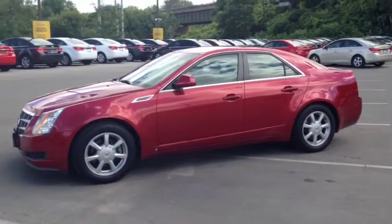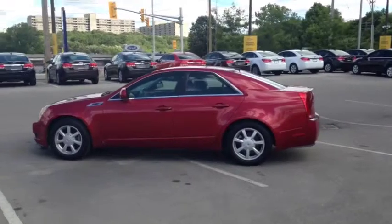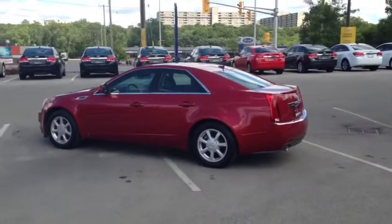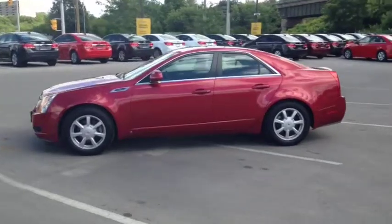Here at Finch Chevrolet we strive to give you the best in previously owned vehicles. This vehicle comes e-tested, safetied and certified with a complimentary CarProof report. We also offer you the Finch promise of two years free oil changes, roadside assistance and a 30 day exchange privilege. Stop in today and see Finch first — you won't be disappointed.